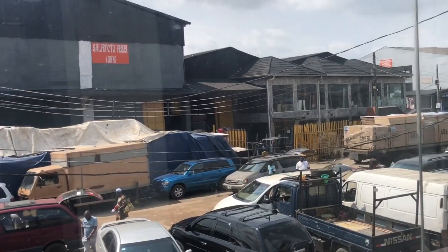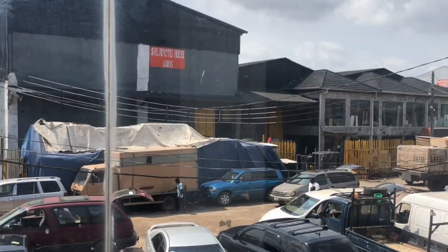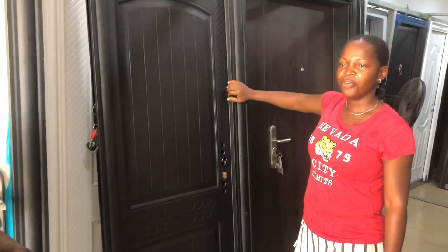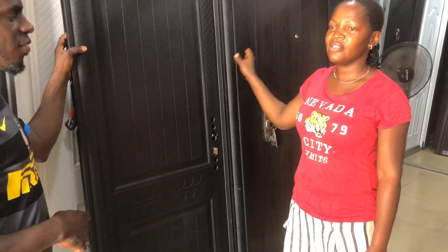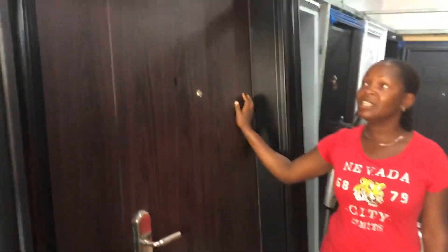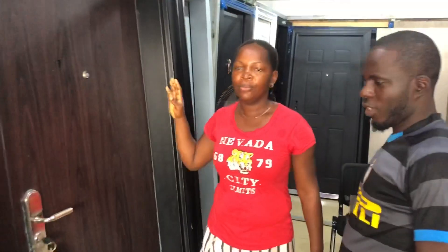We have this wooden and steel door — very strong and quality. It is three feet in size and four inches in frame. This door, being wood and steel, is good for a room, toilet, or entrance. We also have what we call a two-panel door, which is 53 inches. It is toilet size and kitchen size, and it comes in black, brown, and white colors.